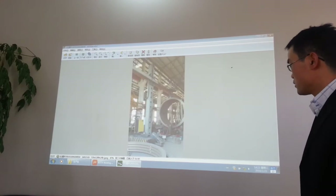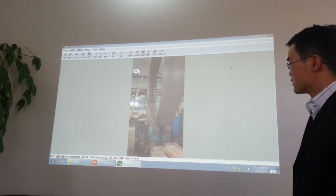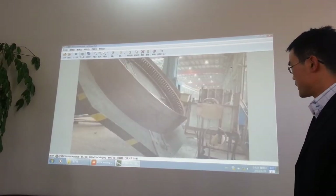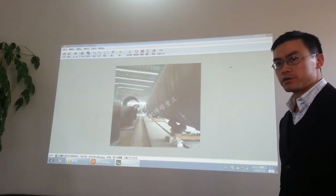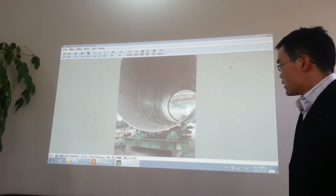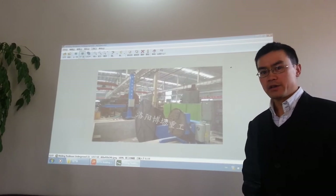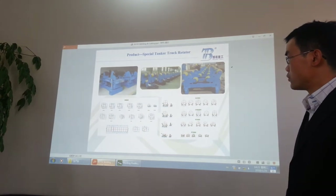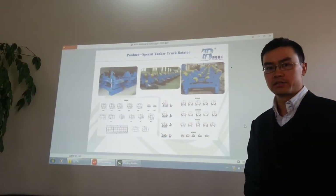We can go on and on with these photos. We have many customers in China, and our export market is developing — more and more foreign customers are starting to use our products. If you give us an opportunity to show you our quality, next time you will give us repeat orders and find us to be a very reliable partner.